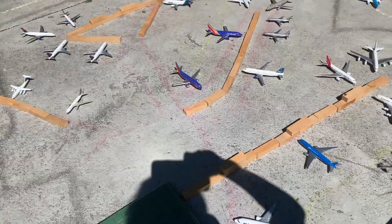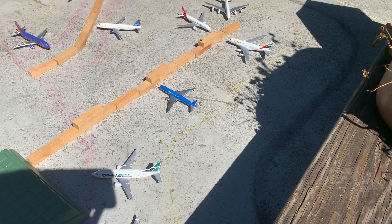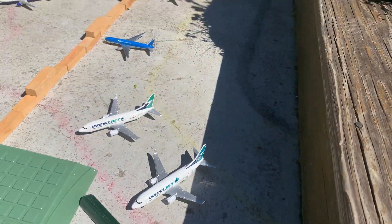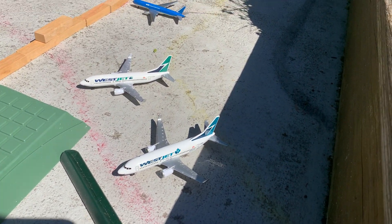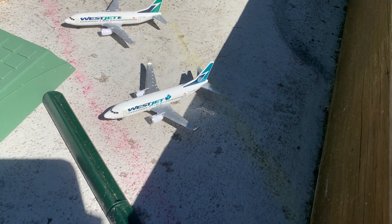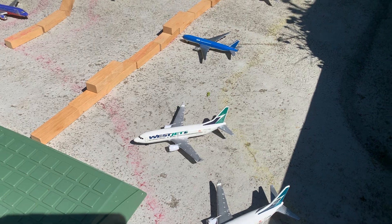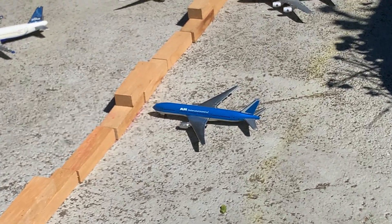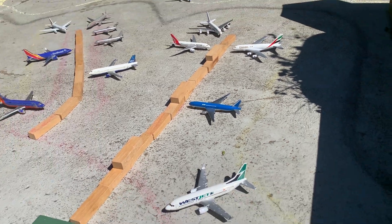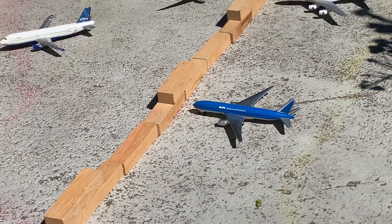Now we'll head on to International Terminal A — this isn't how I usually do the order, but anyway. Starting off over here, we have two WestJet Boeing 737s parked here today: one will be heading out to Calgary and one will be heading out to Vancouver. A little further down, we have an AM International Boeing Triple Seven. I don't really know anything about this airline and I'm pretty sure it doesn't fly here, but we'll say this one is heading out to Honolulu.